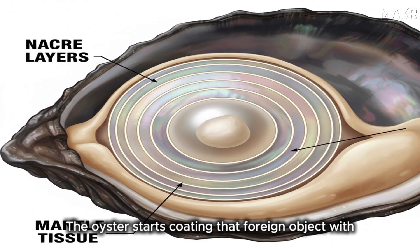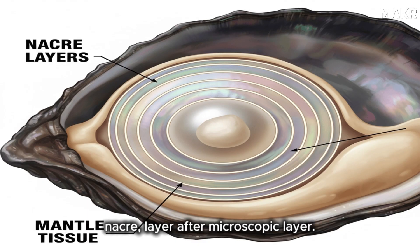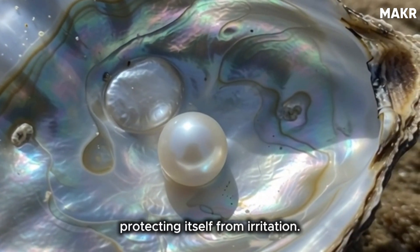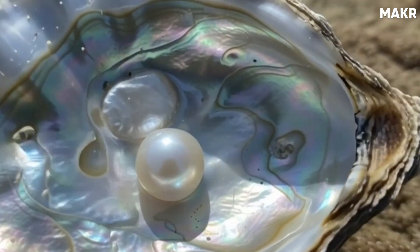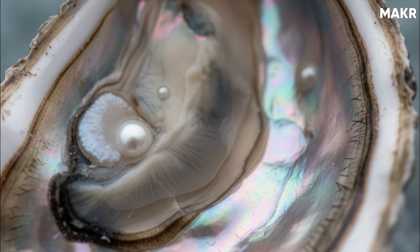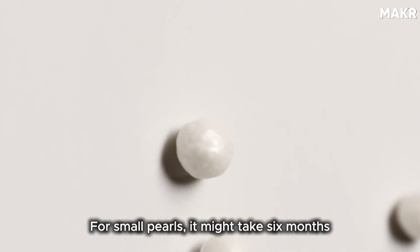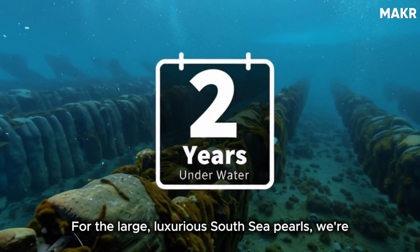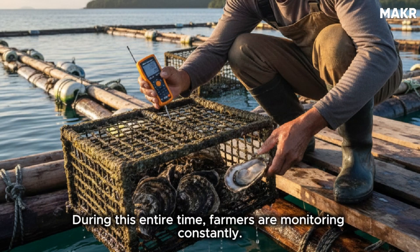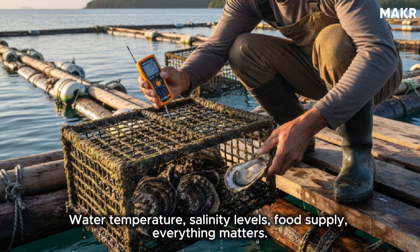The oyster starts coating that foreign object with nacre, layer after microscopic layer. It's the oyster's defense mechanism — its way of protecting itself from irritation. And ironically, that defense mechanism creates something humans consider priceless. Now comes the waiting game. For small pearls, it might take six months to a year. For the large, luxurious South Sea pearls, we're talking two to three years minimum. During this entire time, farmers are monitoring constantly — water temperature, salinity levels, food supply. Everything matters.